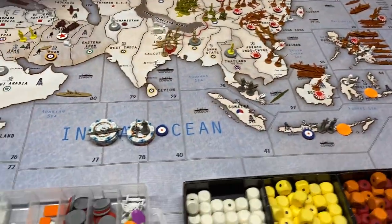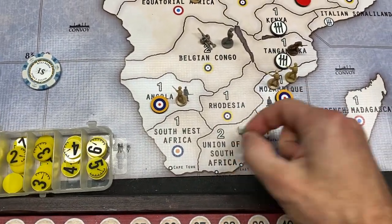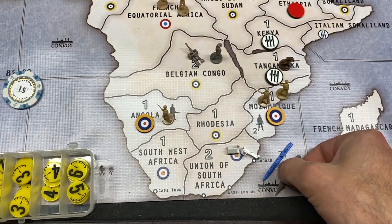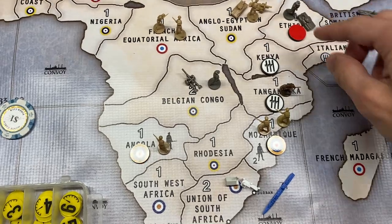First things first, there's going to be one attack. The transport over here in South Africa is going to pick up a guy in a tank and they're going to go all the way up to 76. I'll float in Ethiopia and just take that, so that goes into Commonwealth control.